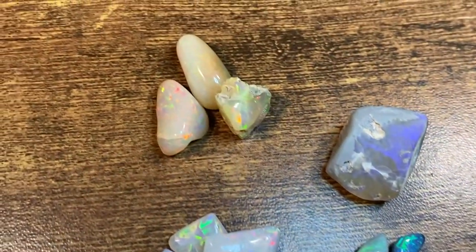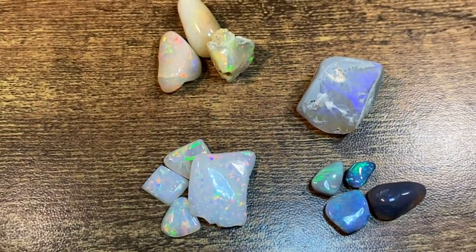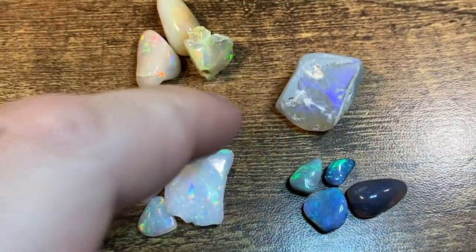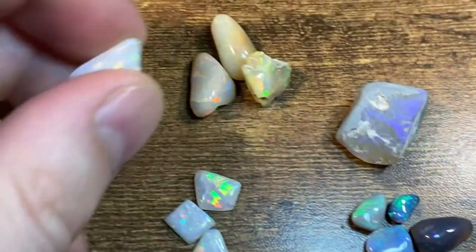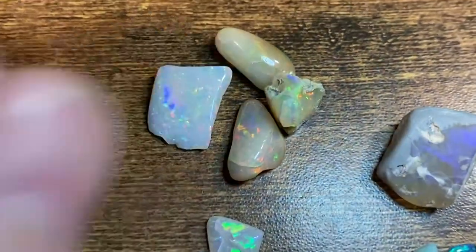There's Ethiopian opal, and I'll put that Brazilian opal next to it because they're kind of similar until you see them next to each other. The color play on this Brazilian is also just way cooler than the Ethiopian.